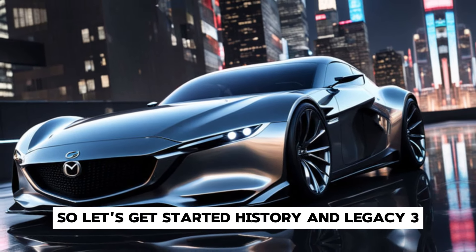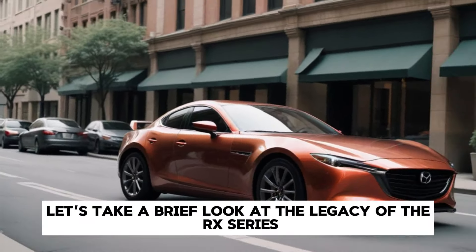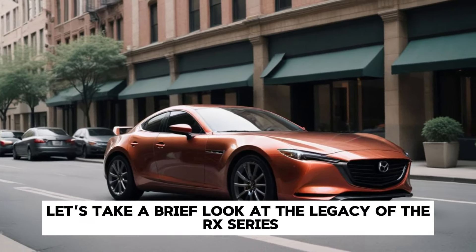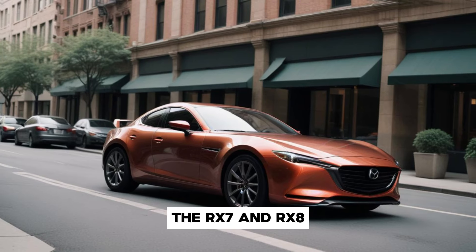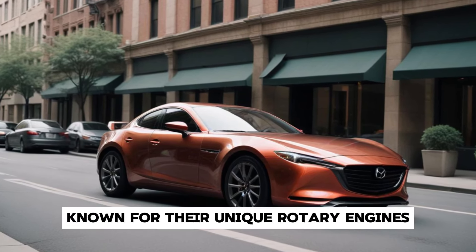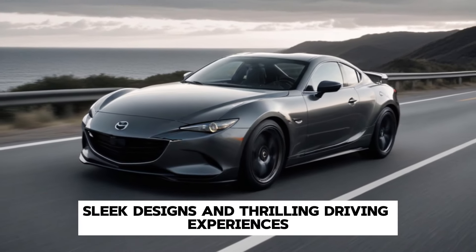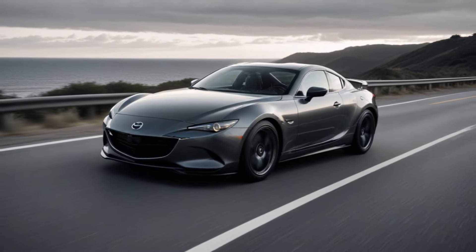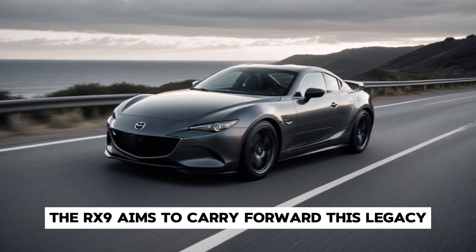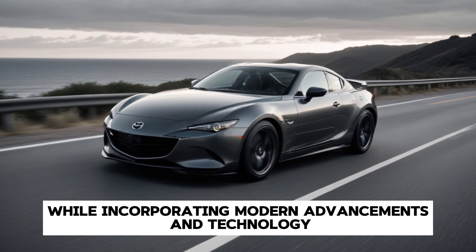History and Legacy. Before we delve into the specifics, let's take a brief look at the legacy of the RX series. The RX-7 and RX-8 have left an indelible mark on the automotive world, known for their unique rotary engines, sleek designs, and thrilling driving experiences. The RX-9 aims to carry forward this legacy while incorporating modern advancements and technology.